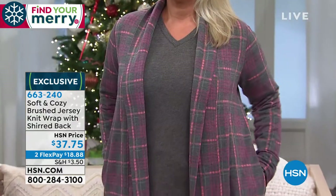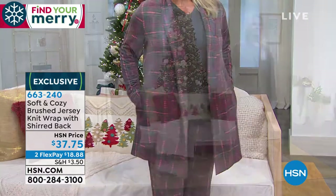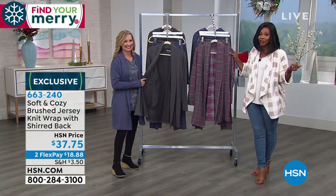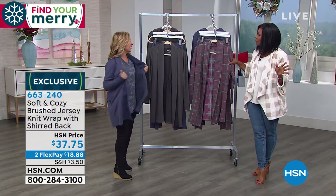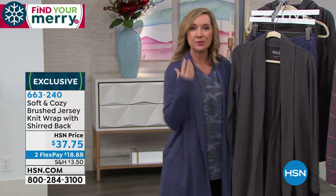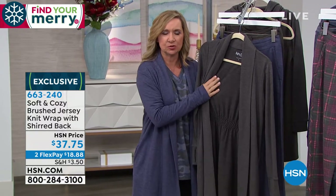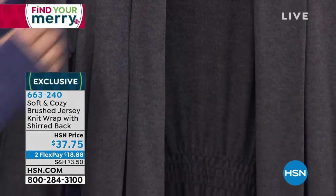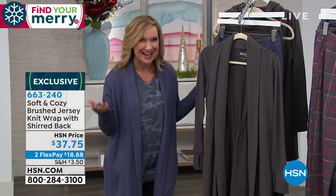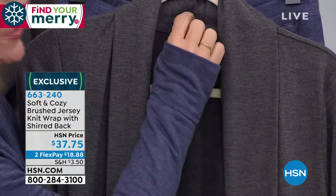You have that warmth and the length — 34 and a half inches. At two flex payments of $18.88, this is the kind of gift I always like to give, one that I would also like to receive. The ruching detail in the back kind of pulls it in almost like it's belted, but it's not — you don't have another piece to worry about. Everything is heat stamped, so you don't even have tags. Nothing uncomfortable, nothing scratchy.